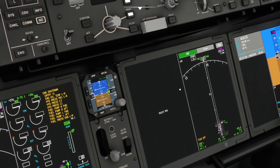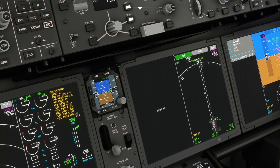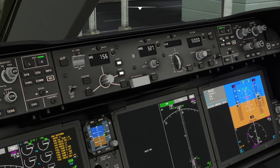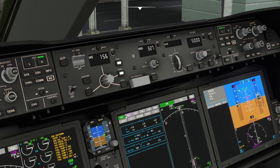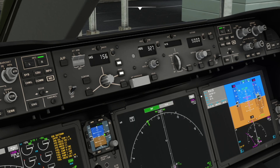The FO side has nothing selected. He can choose from system pages: status page, CDU, or a full ND display. Next we'll do the checklist. Selecting checklist — it starts with the pre-flight checklist, which is the normal cycle order.